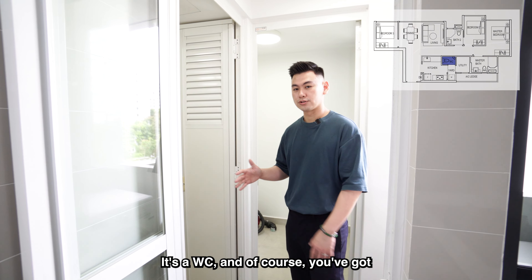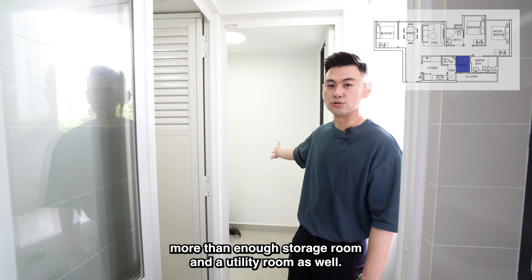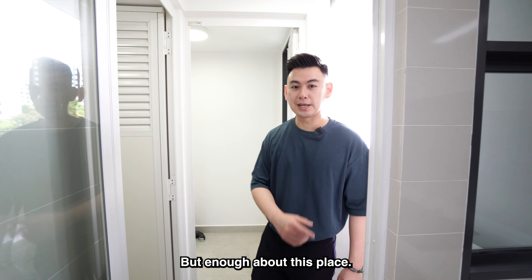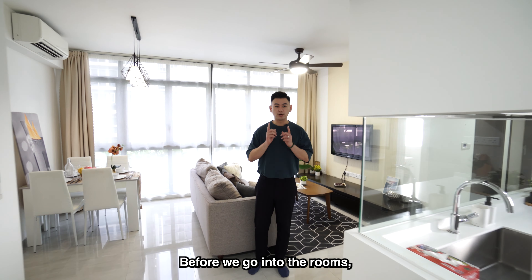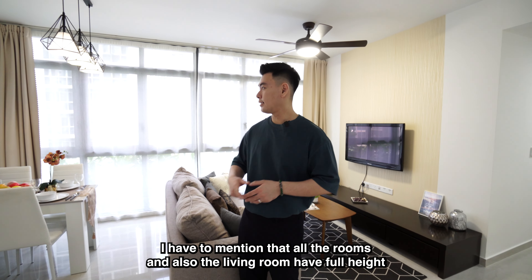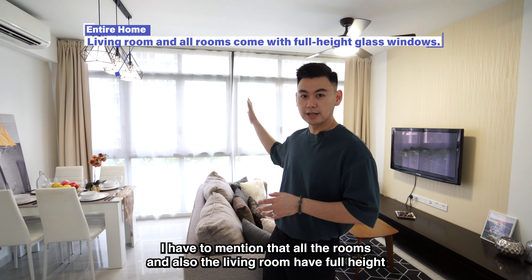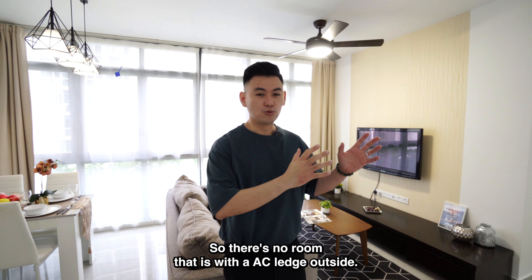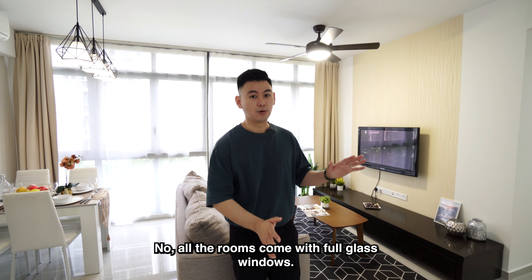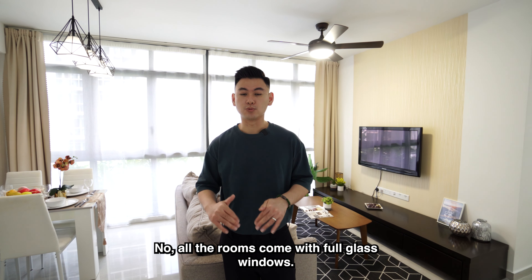The kitchen has a half-glass partition, so as you're preparing your food, you can actually take a look at the television and check on your kids — a really nice design. Moving further in, this is the yard space where you can put your washer and dryer. Beside that is a WC, and of course you've got more than enough storage room and a utility room as well.